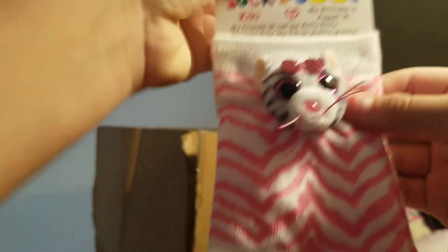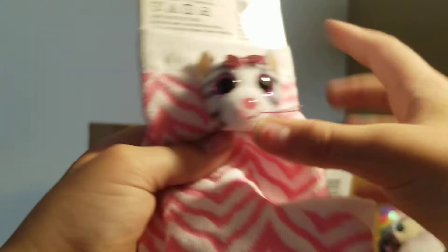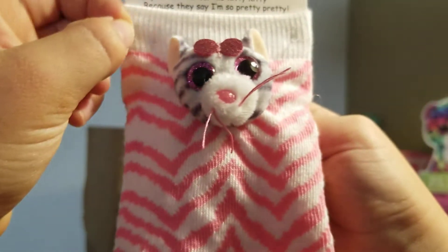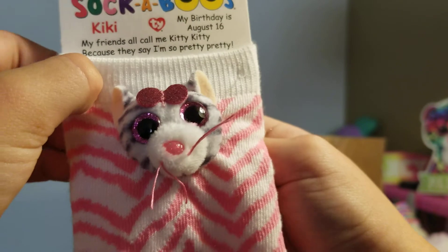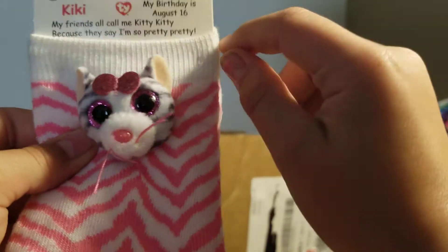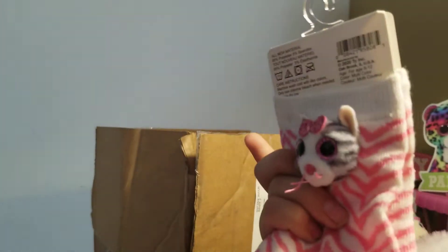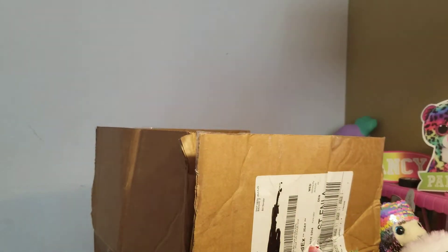Here are the Kiki socks. I really like the design on these socks. Her tag reads: 'All my friends call me Kitty Kitty because they say I'm so pretty pretty.' Her birthday is August 16th. These are the Kiki Boo socks.